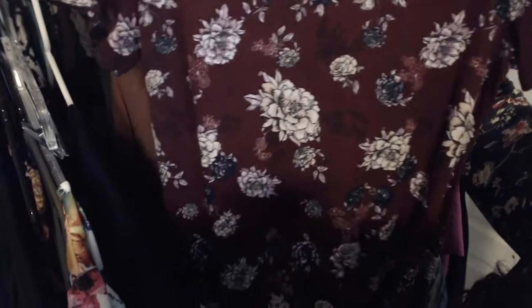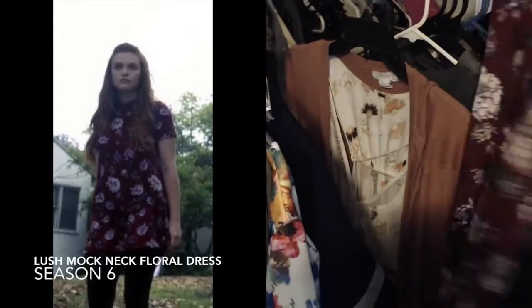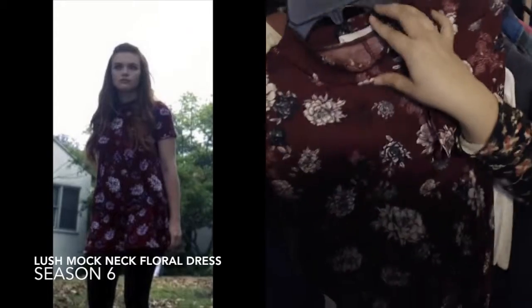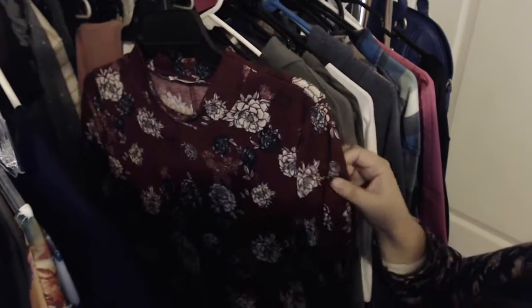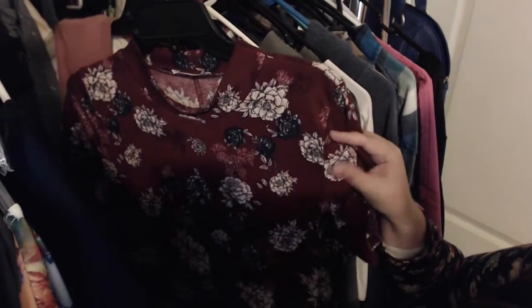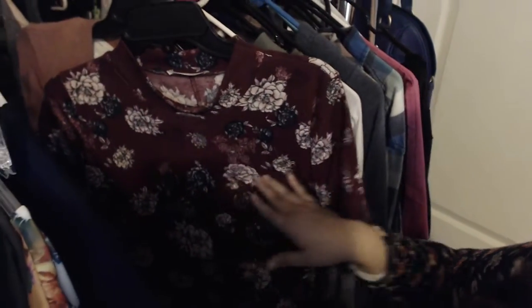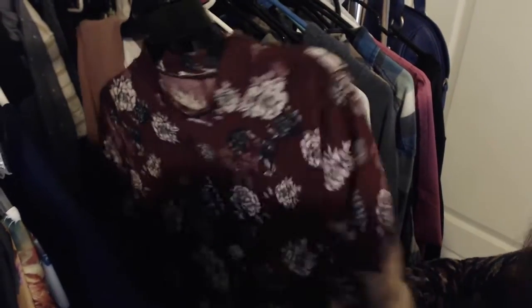Up next is another Lush dress — this is the Lush Mock Neck Floral Dress. It goes all the way around, there's no constricting, no hidden zippers, nothing out of the ordinary, and it fits great. This is a size large and it fits my body just fine. Like the other Lush dress, it does stretch, so the flowers will stretch as certain areas stretch more — if you're busty it's going to stretch a little bit on the flowers.